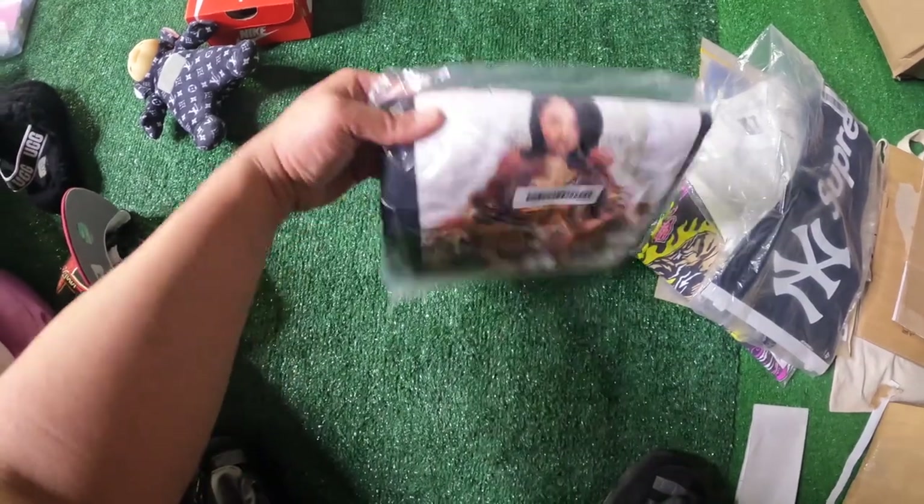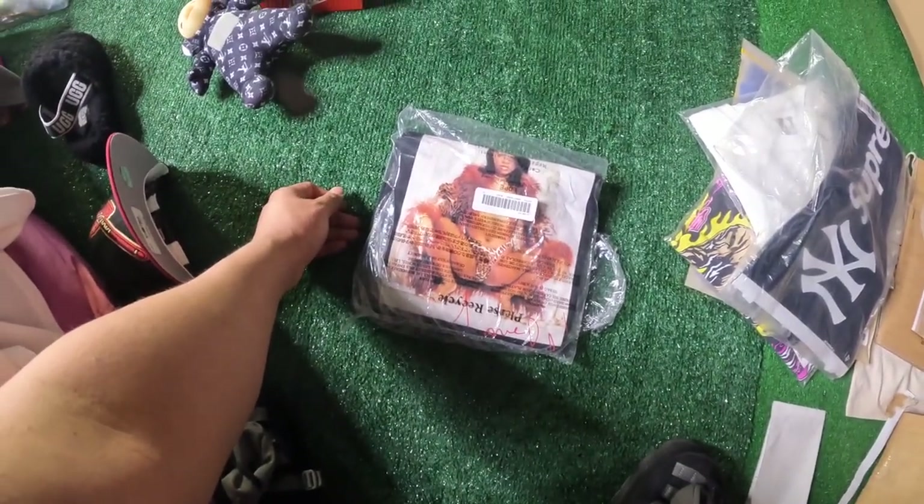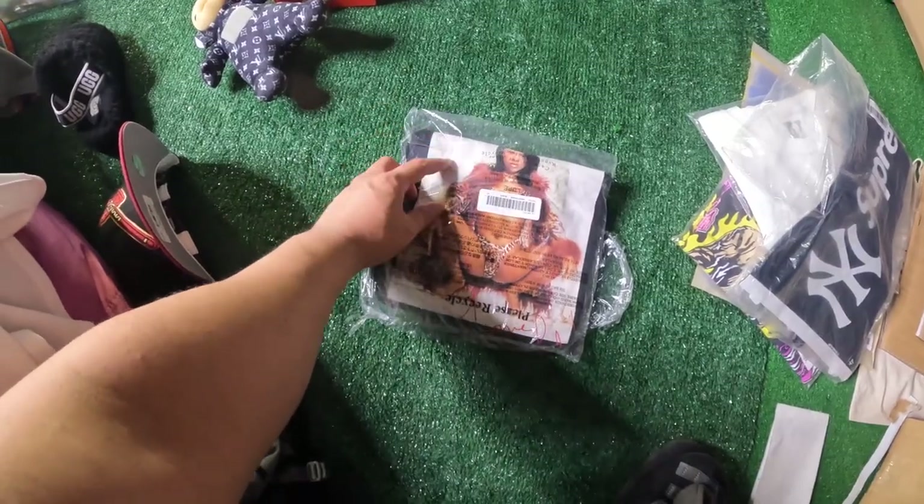The next thing I sold is the Lil' Kim Supreme tee. I bought this for the personal, realized it's kind of not my thing, so I decided to just sell it — sold for around $90 shipped.